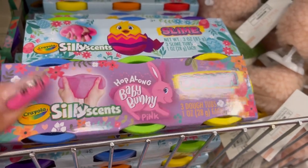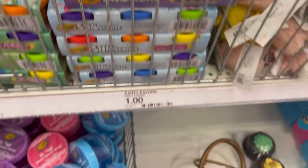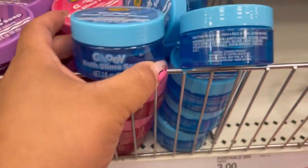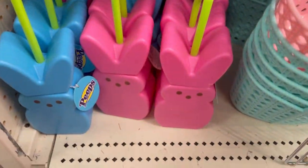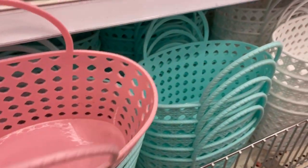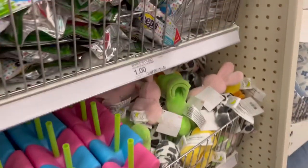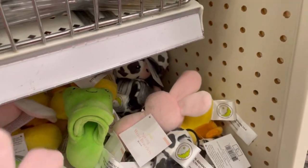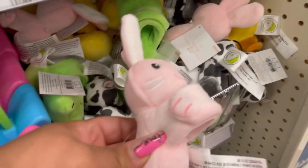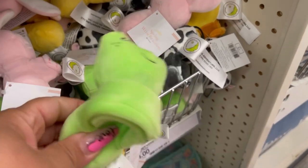These were a dollar — not bad for a dollar, and you get three of them. And then the slime. Check out the fun — I think these were here last year too, they brought them back. The little peep drink holders — the little peeps that you can use for your drink.